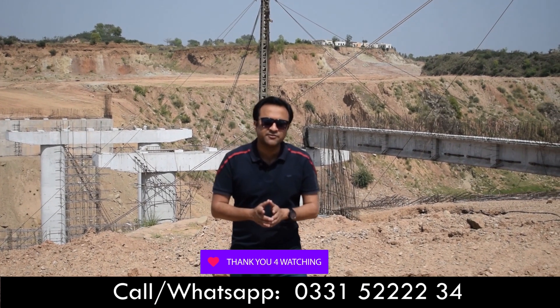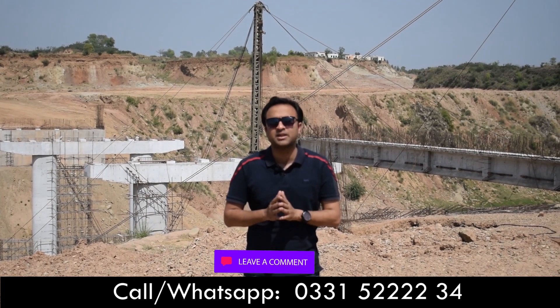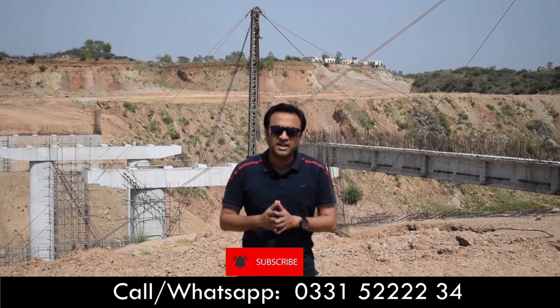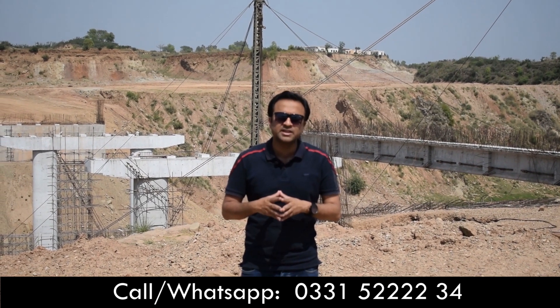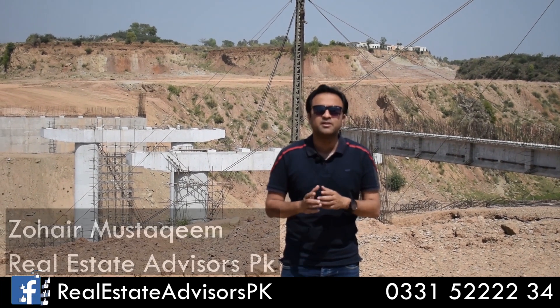So for today's episode, if you want to invest in DHA Valley or even in DHA-6, you can reach us at our number so that our team can guide you on your investment — where you can invest, where you can get a better return, and in what timeframe. Keep your trust with Zuhair Mushtaqim, Real Estate Advisor. God bless you.